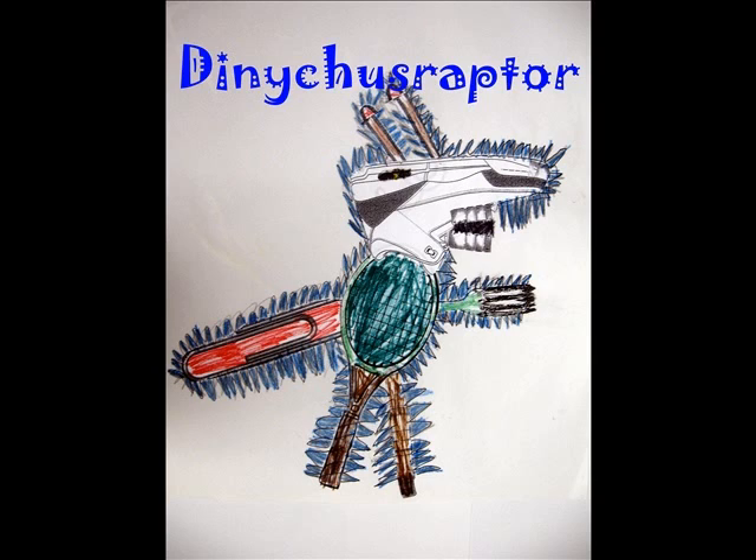I think Dionychus raptor is a good name for my dinosaur because it means two clawed robbers. It has spikes all over its body to protect itself from predators.